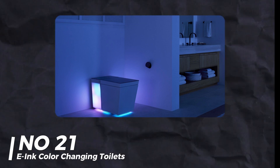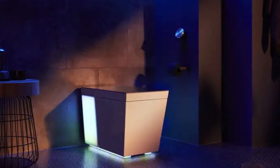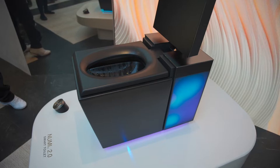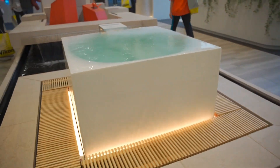Number 21: E-Ink Color-Changing Toilets. We've seen color-changing cars — now we have color-changing toilets. E-Ink technology has hit the bathroom. Kolder also introduced the Spa Via hand shower with rechargeable battery-powered attachments like a scrubber or massager. Much more practical than a color-changing toilet.